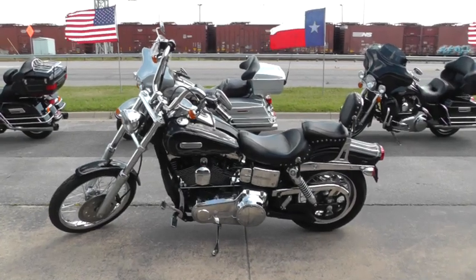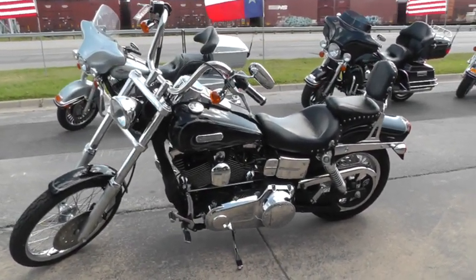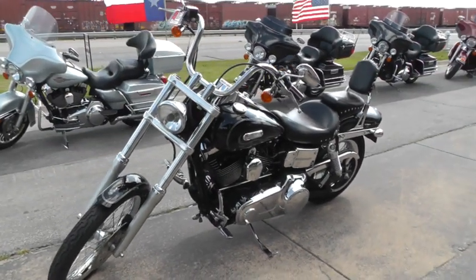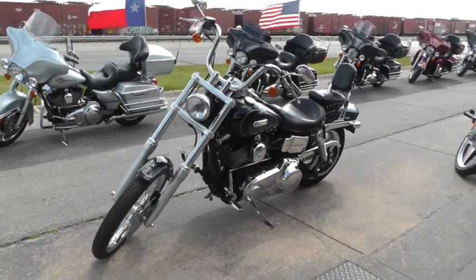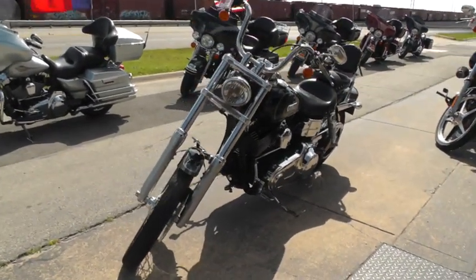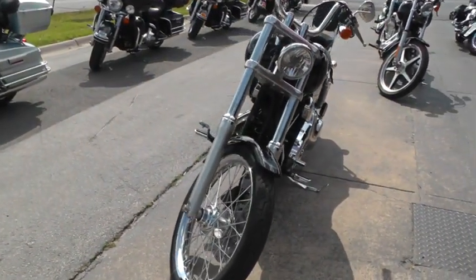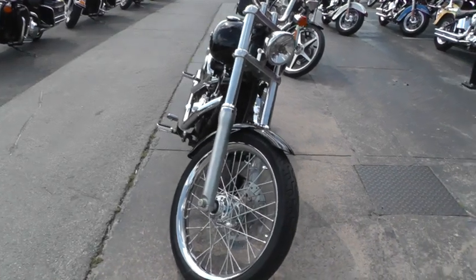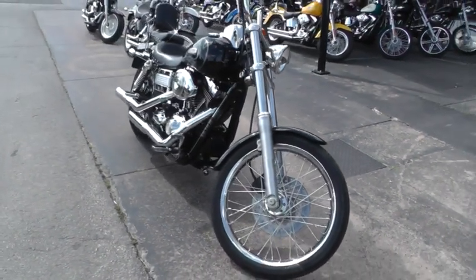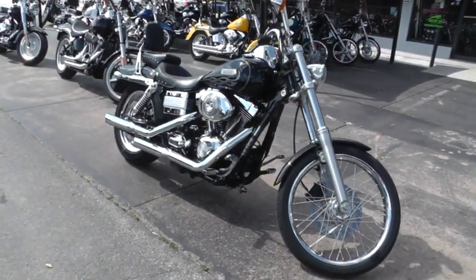This bike was run through our shop, inspected, safety checked and serviced, and it's ready to ride. It also qualifies for some good financing and extended warranty options. We ship bikes all over the world, so it'll be easy to get this one delivered right into your driveway.